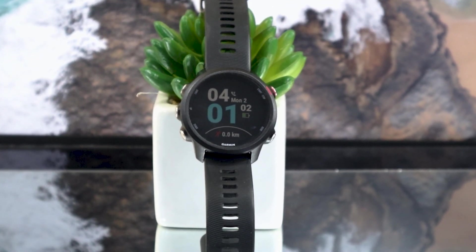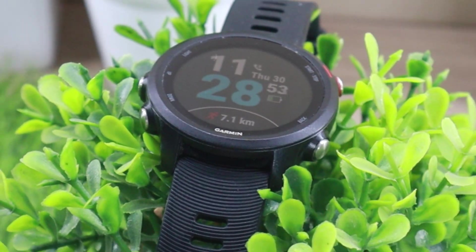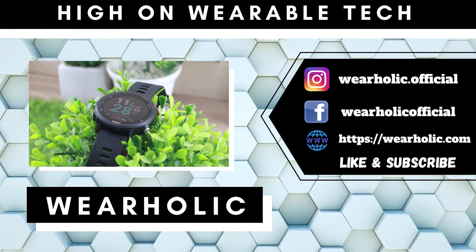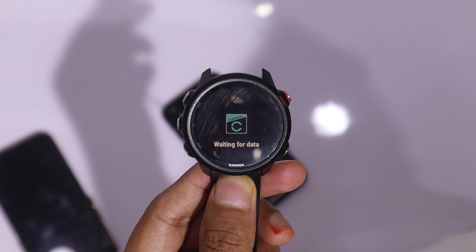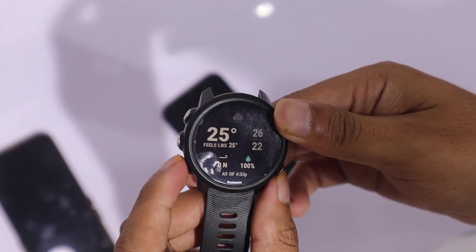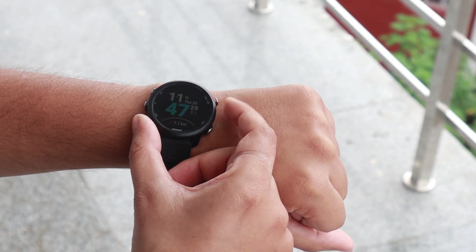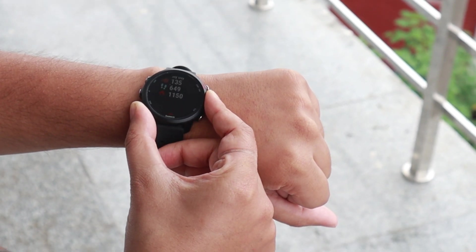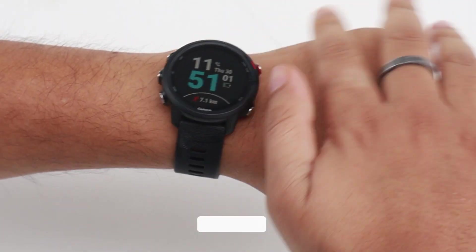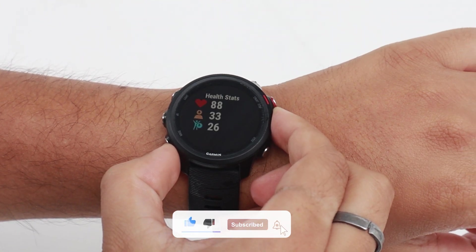Hey there folks, welcome back to Wearholic. Today we are diving into a topic that's been causing a bit of frustration for many Garmin smartwatch users out there — the issue of weather information not behaving as expected. If you have found yourself scratching your head over phrases like Garmin watch weather not updating, Garmin watch weather not syncing, or even Garmin weather app not working, then you are in the right place.